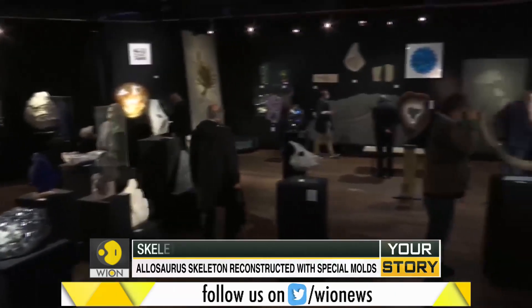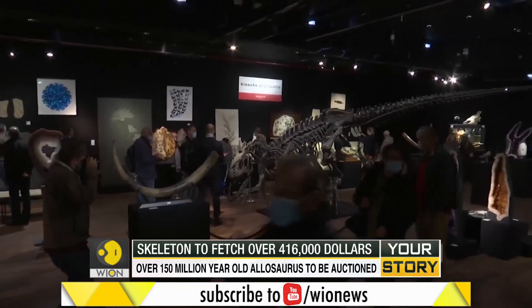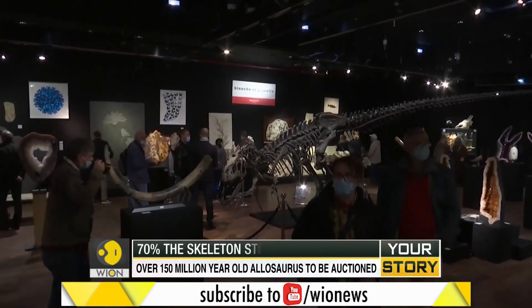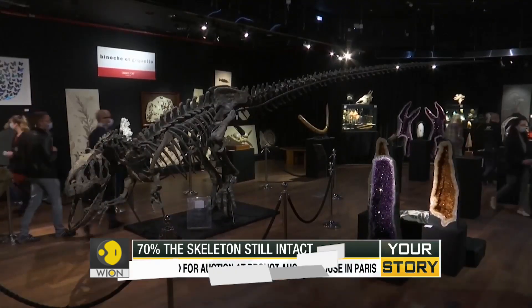Rare and unique items usually make their way to auction houses, and this one in particular may be gold for many private museums — especially because such fossilized skeletons of the Allosaurus are extremely rare.